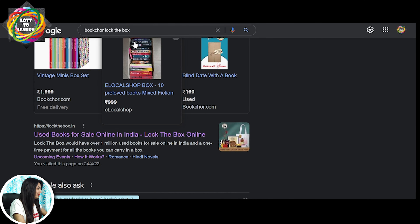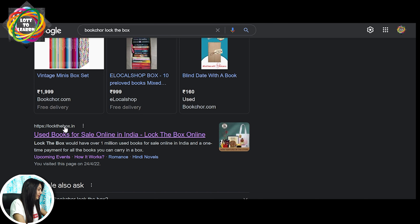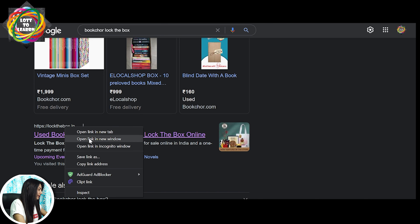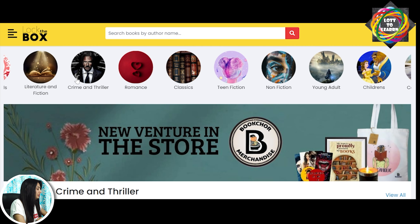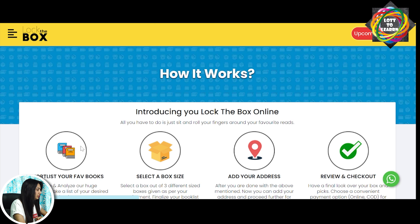Now what you have to do is go to bookchore.com. Let me take you to the website and show you on the screen. Go to Google and type 'bookchore lock the box' and you will see the website. Click on it and now you are on the website. Let me tell you how it works in just 2 minutes.